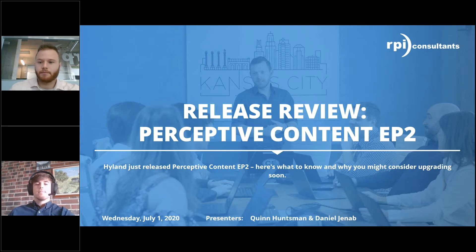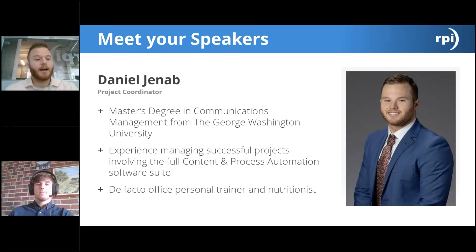My name is Daniel Janam. I am a project coordinator here at RPI Consultants. I received my master's degree in communications management from the George Washington University. I have extensive experience managing successful projects involving the full content and process automation software suite — Perceptive Content upgrades and enhancements, Brainware by Highland, e-forms, iScript development, the full Cofax lineup, and Infor Lawson products including Lawson V10 and the newer Cloud Suite Financials. I've easily gone through the most ImageNow and Perceptive Content upgrades during my time here at RPI.